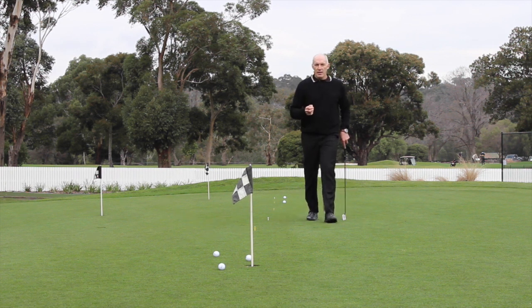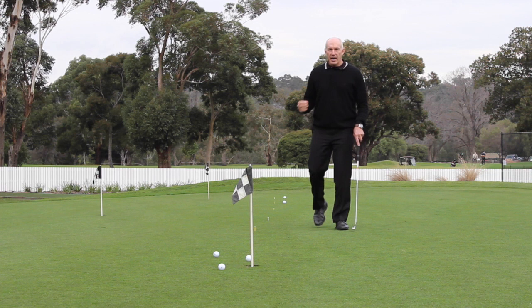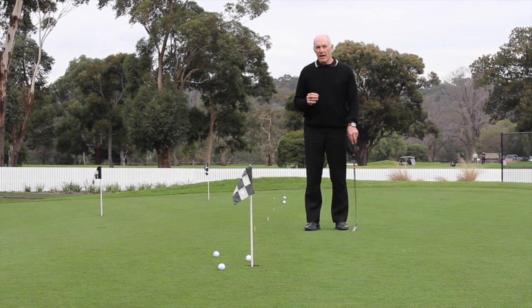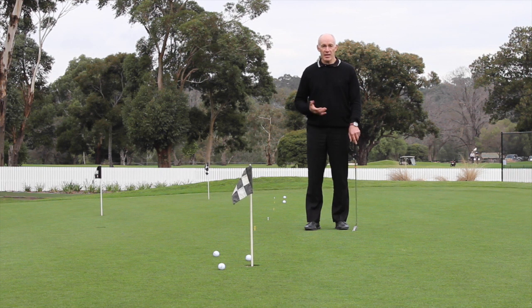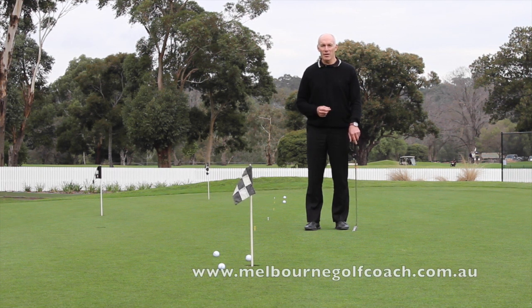If you practice hitting putts at different lengths, just one at a time, it means you have to recalibrate all the time. If you practice that over different distances and practice it with your stroke rhythm, you will find that your distance control will improve. You can actually measure it — it will lower your putting averages and especially take a lot of the stress away from your second putts.